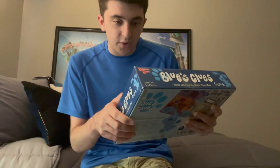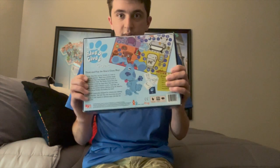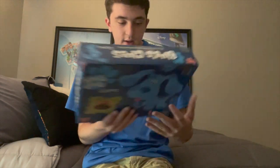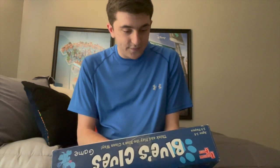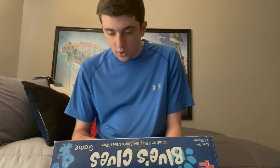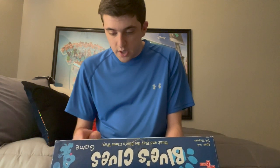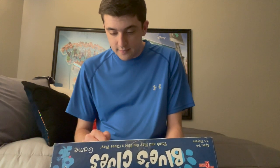The handy-dandy notebook on the box says it's for ages three to six. The backside tells you how to play — 'think and play the Blue's Clues way.' The contents include a game board, clue cards, a spinner, an instruction booklet, playing pieces, and a handy-dandy notepad.